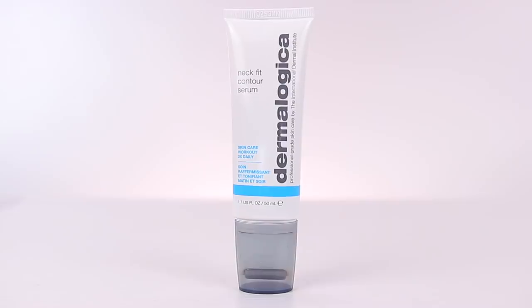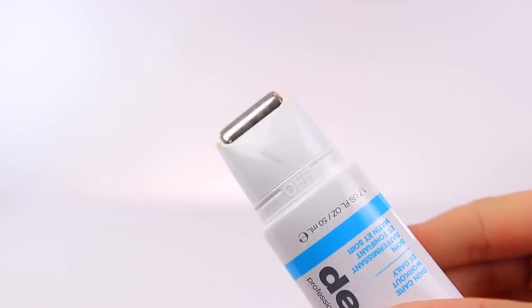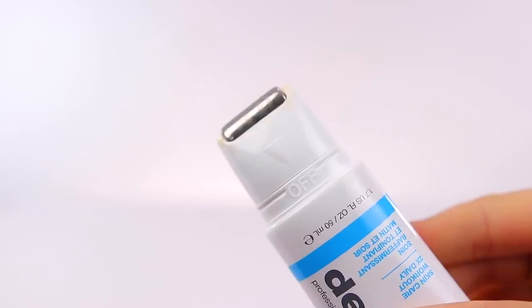The next thing you can start doing — I do it every few days — is this Dermalogica Neck Fit Contour Serum. It's kind of like a skin workout for your neck. It has a roller ball and you literally pull up your skin like this. It has a really nice serum that's hydrating, helps reduce fine lines and wrinkles, and is just gonna be really good for your neck long term. It also works those muscles and the skin, and it lifts. So just don't forget about your neck.